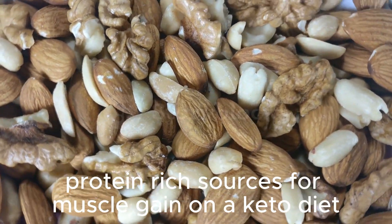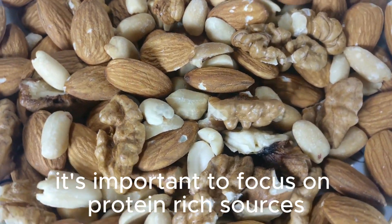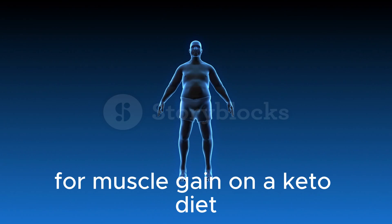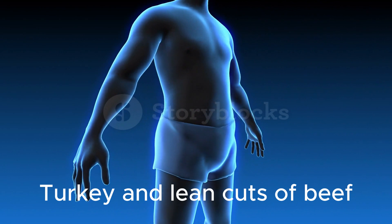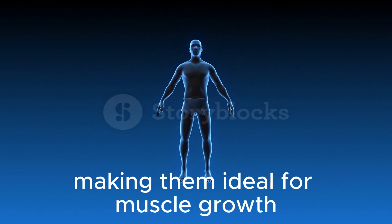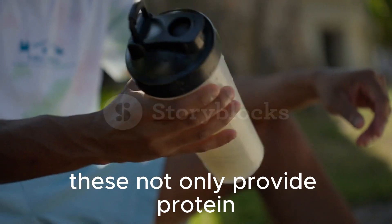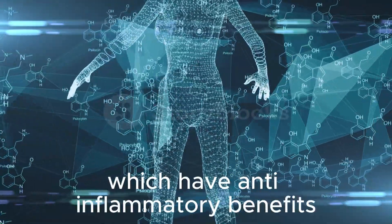Protein-rich sources for muscle gain on a keto diet. If your primary goal is to build muscle on a keto diet, it's important to focus on protein-rich sources that also provide essential nutrients. Include lean meats like chicken breast, turkey, and lean cuts of beef in your diet — these are low in fat and high in protein, making them ideal for muscle growth. Opt for fatty fish like salmon, mackerel, and sardines — these not only provide protein but also contain omega-3 fatty acids, which have anti-inflammatory benefits.